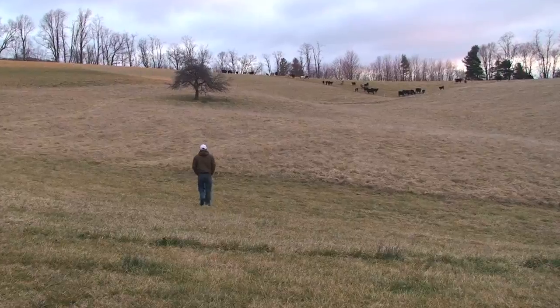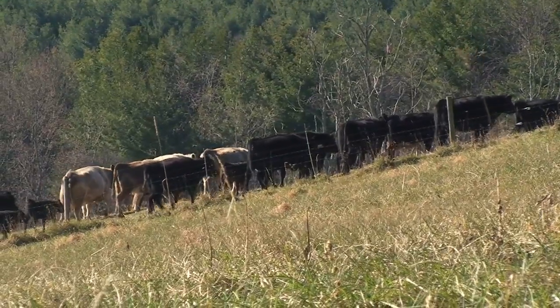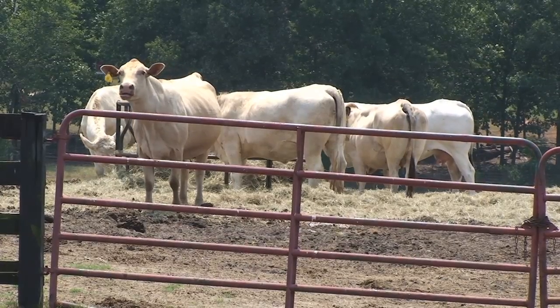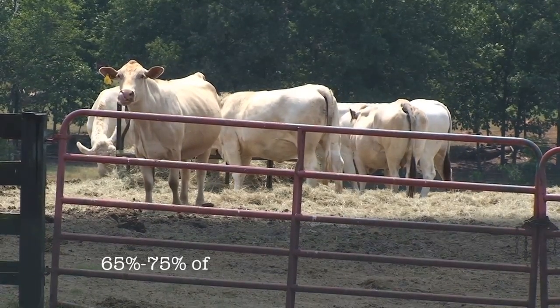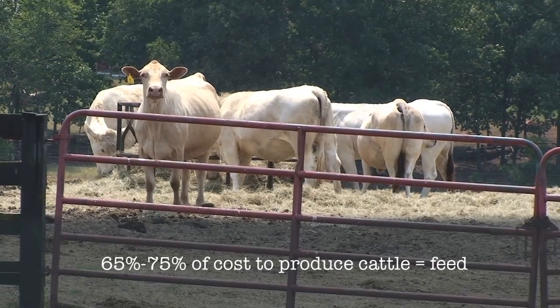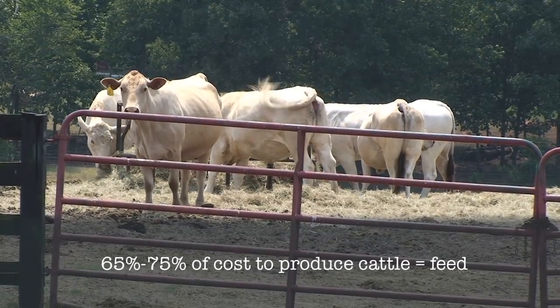In this country, most of our beef cattle producers have 25 or 30 head of cattle or less, and not many of them — in fact almost none of them — can control their income from cattle, but they can do a lot to control their expenses. Anything they can do to affect that cost of feed will have a significant impact.